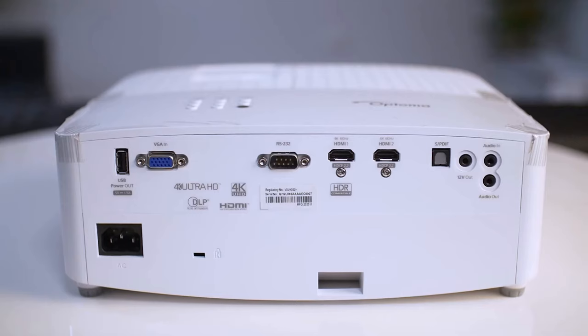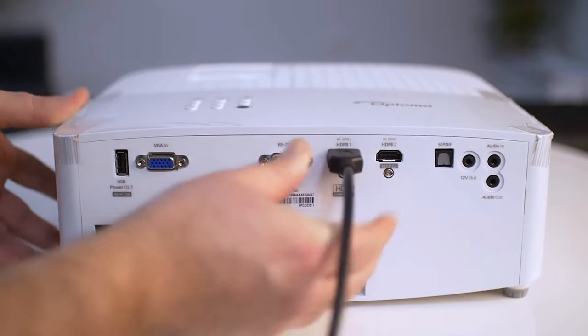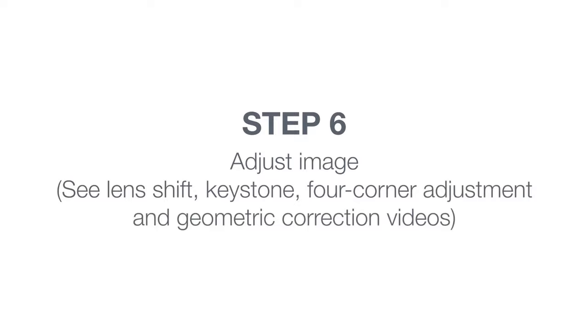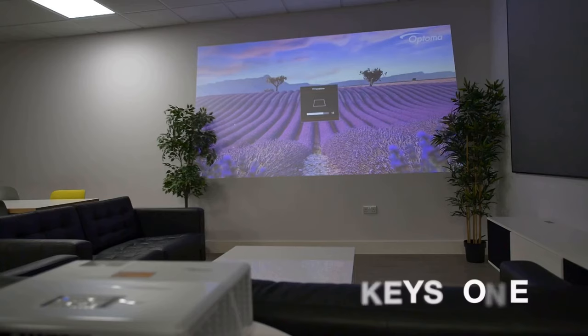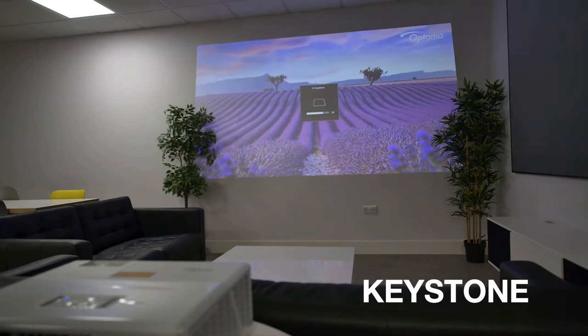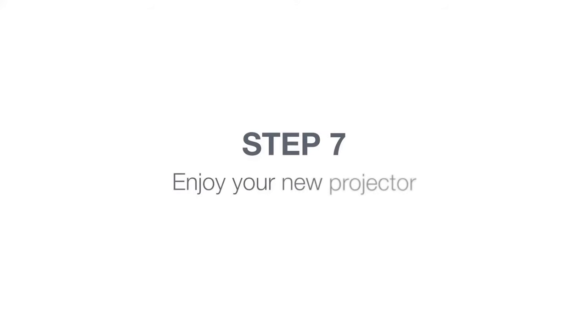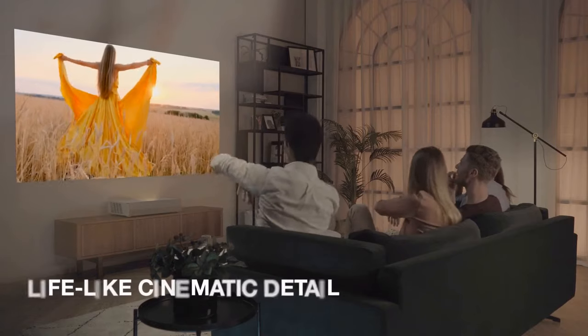Just a heads up — while the built-in speaker is decent, if you're all about the audio experience, you might want to connect it to an external sound system. It gets the job done, but for that real cinematic or immersive gaming experience, better sound is key. As for connectivity, you've got HDMI, VGA, USB — it's got all the essentials. And the lamp life — you get up to 15,000 hours, so you won't be worrying about replacing that anytime soon.